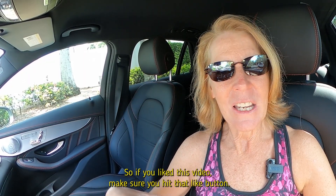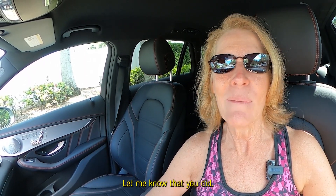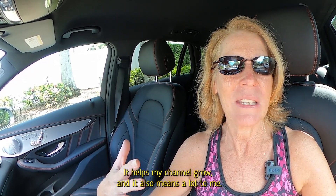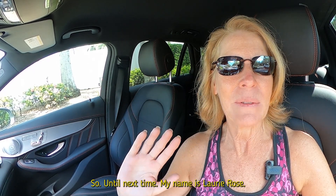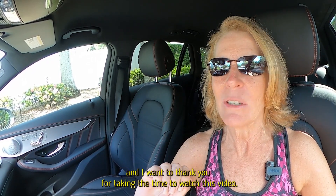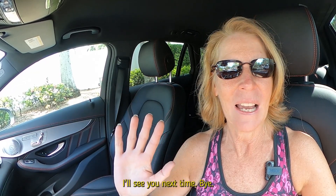If you liked this video, make sure you hit that like button — it helps my channel grow and it means a lot to me. Until next time, my name is Lori Rose. I'm a local realtor here and I want to thank you for taking the time to watch this video. I'll see you next time. Bye.